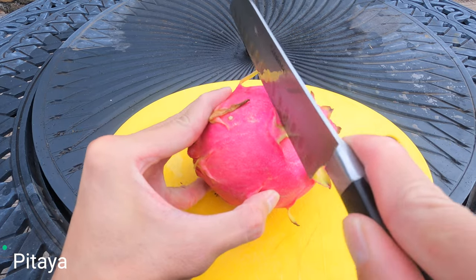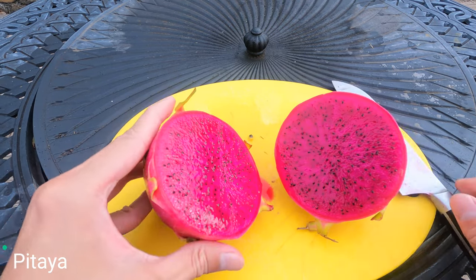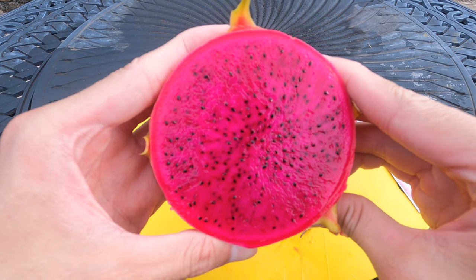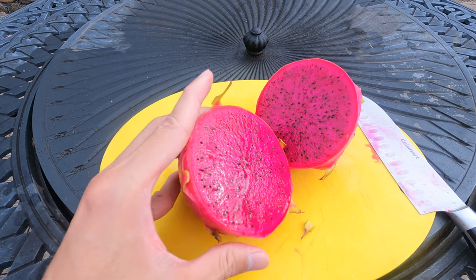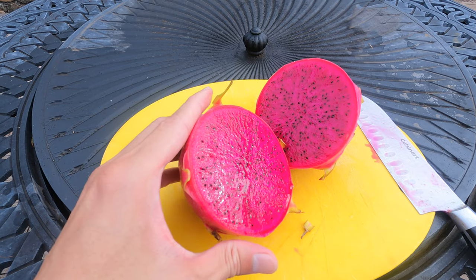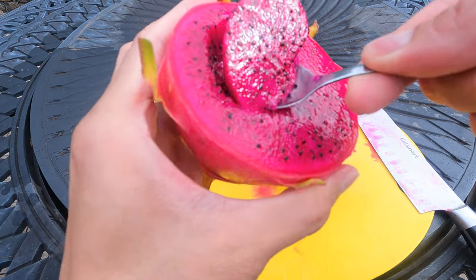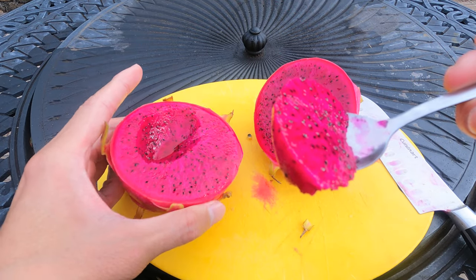Now let's open the pitaya. It's beautiful — look at the color. Take my spoon and... I take a bite. So good.